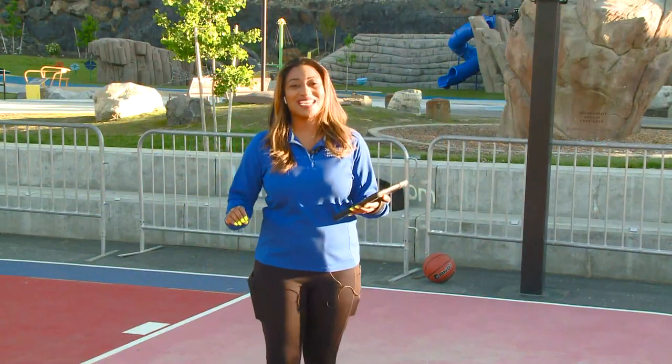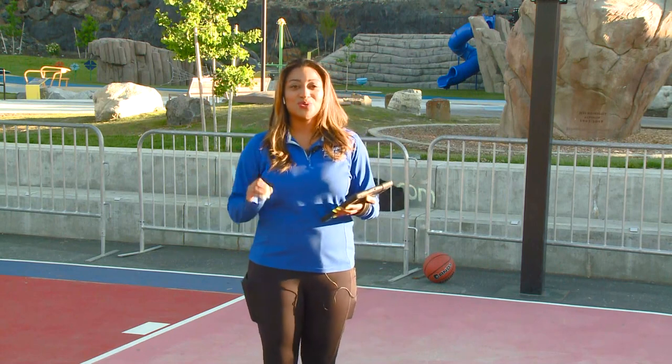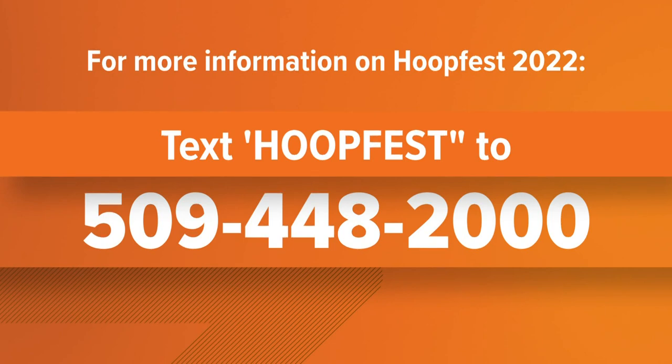We're going to be continuing our team coverage all morning long here on Up With Crim from all of the different courts, breaking down everything you need to know for this weekend. If you want that information sent directly to you, all you have to do is text the word HoopFest to the number 509-448-2000 and we'll send you a link right to your phone with the very latest information.